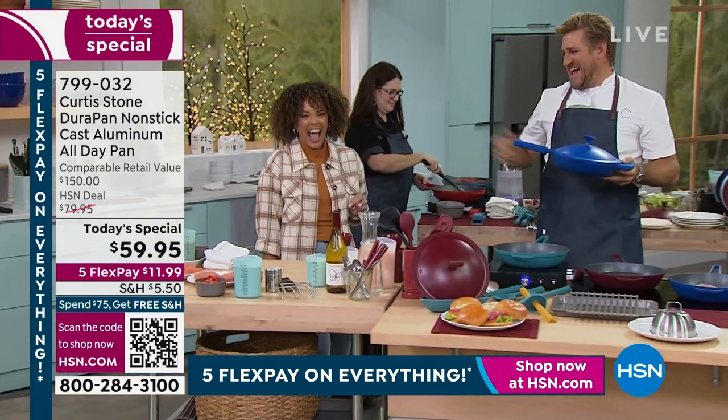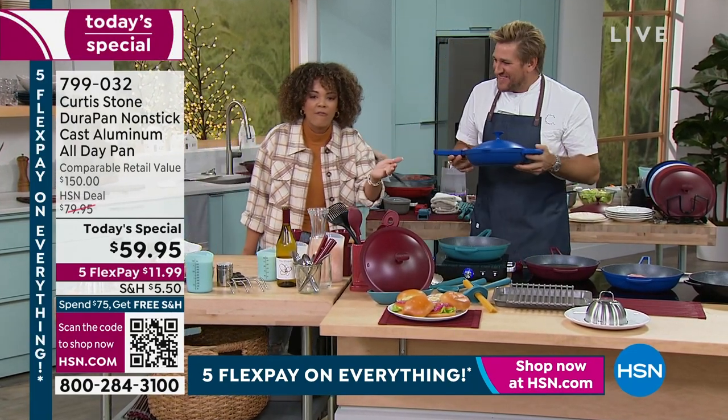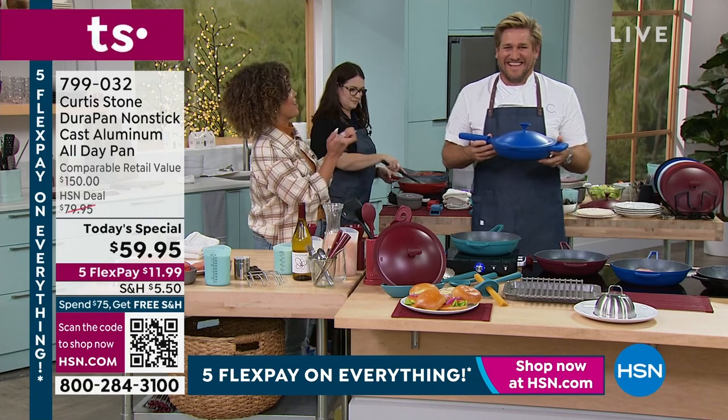Chef Curtis Stone - it's our first time doing a show together in person. I've watched you on TLC, I've watched you on Netflix. You have so many accolades. Congratulations on so much you've been able to accomplish, and of course you're our number one customer brand here.